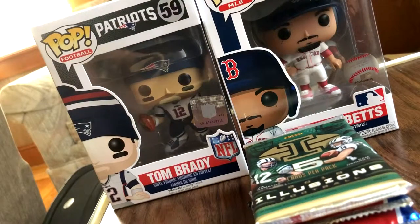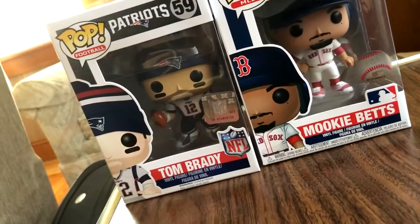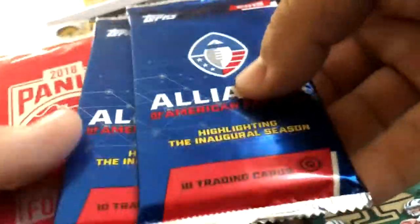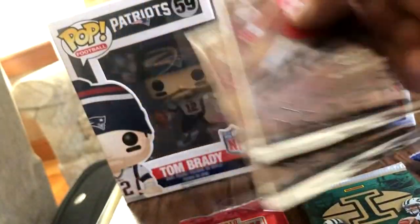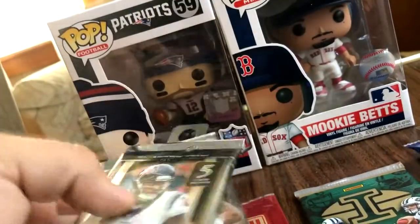Yo, yo, yo, what is going on here? Wicked Floridian bringing you back another pack opening. This time I'm in a different state — I'm in Massachusetts today. I picked up this Tom Brady and this Mookie Betts. I also picked up 2018 Illusions, two of the 2018 AAF packs, 2018 Panini, 2019 Premier Draft, and two 2018 Selects. Let's get ripping.